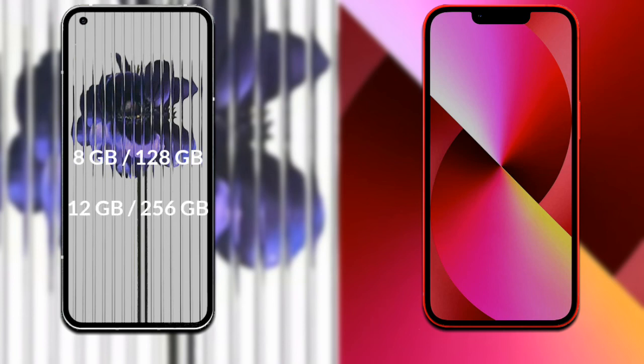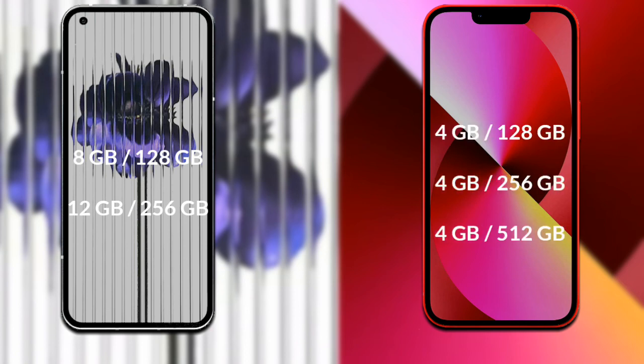Nothing Phone 1 is available with 8GB RAM and 128GB internal storage, or 12GB RAM and 256GB internal storage. iPhone 13 has 4GB RAM with 128GB internal storage.